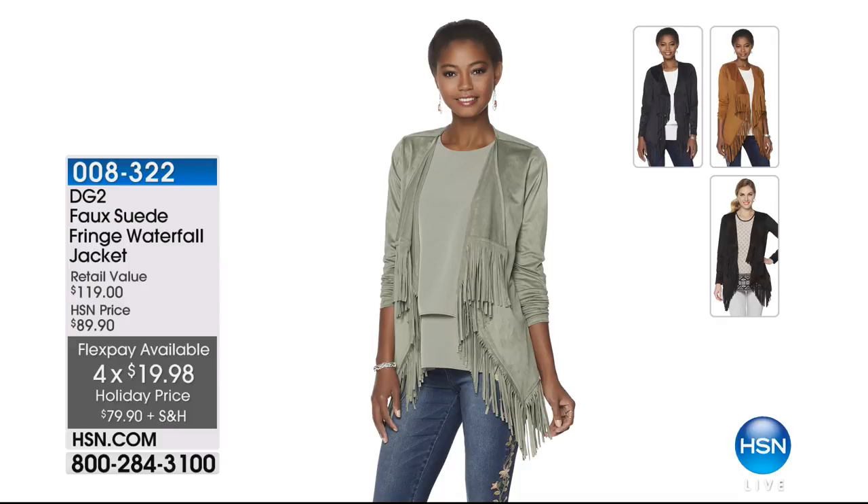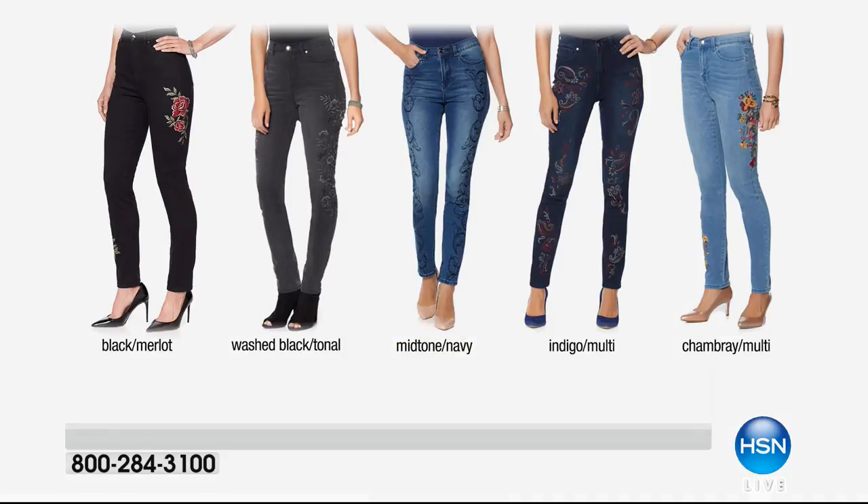We have about four colors — black, a beautiful navy, taupe, a handful left in plum, and mushroom tribal. That's $79.90 with FlexPay payments of $19.98 each, and five payments on your HSN card.